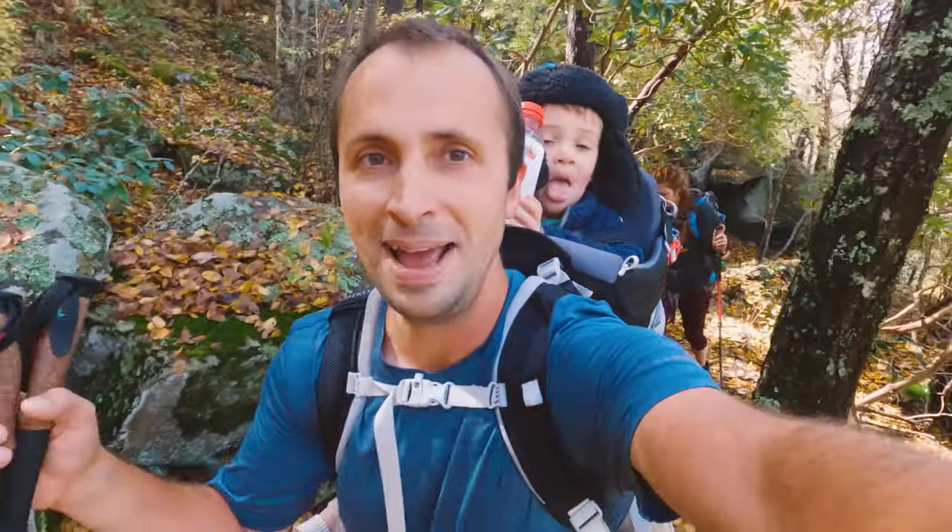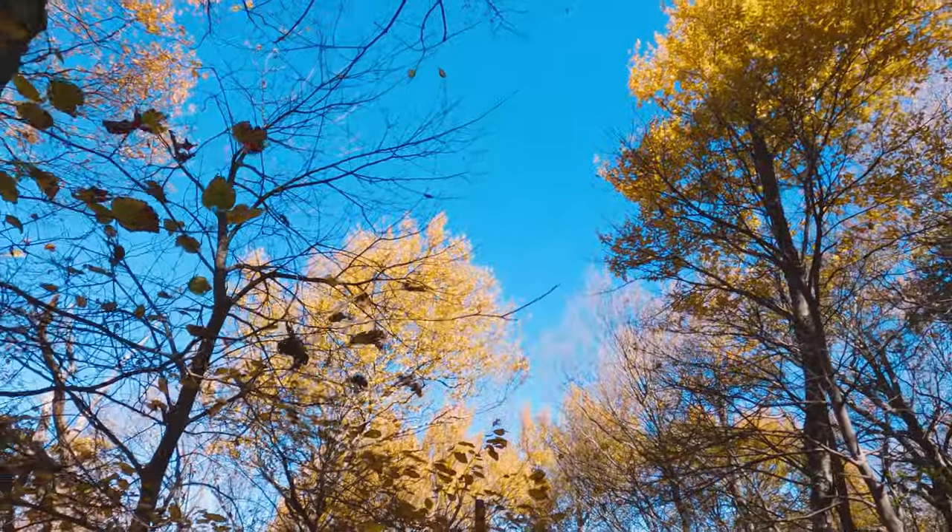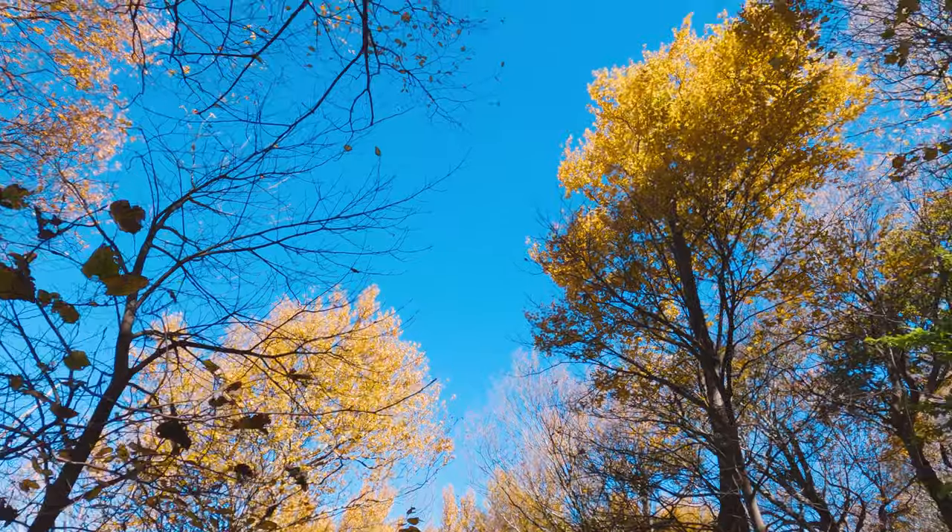We are almost to the top now and the foliage up here is really nice today. A lot of it is on the ground of course, but there are still some really nice trees like this one right here and that one next to it.